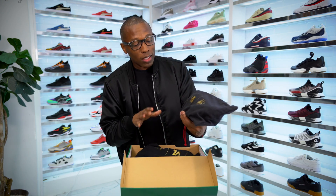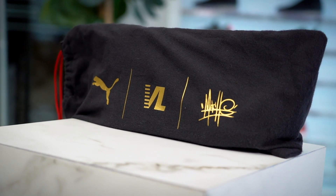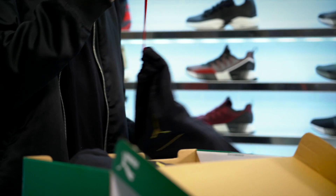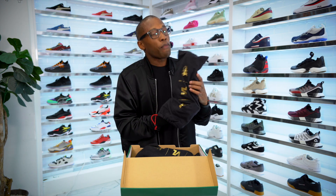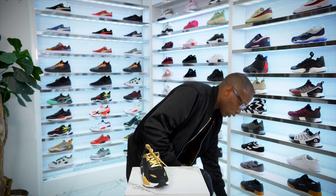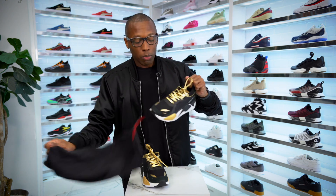As you can see, they come in custom dust bags — they have the Puma logo, the Victory Lap logo, and Mosh right there. So you get a custom dust bag. Let's take both of these out so you guys can get a better look. When I say Victory Lap was one of my favorite albums last year, I literally played that album way too much, and it's really dope to see that he actually got nominated for a Grammy. Well deserved — he's been putting in a lot of work.